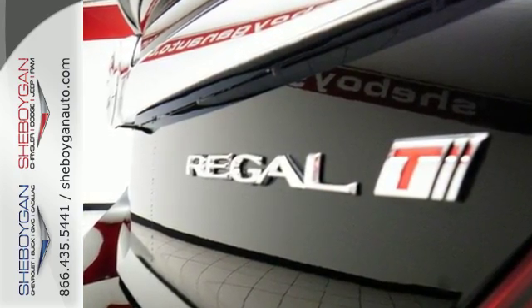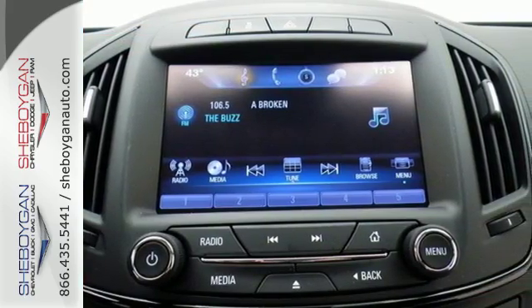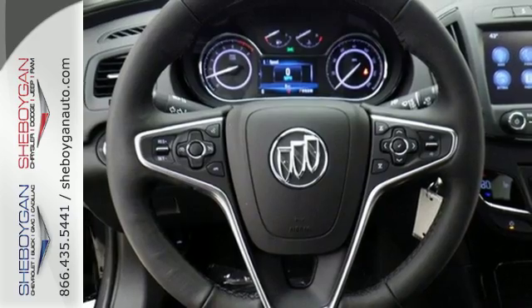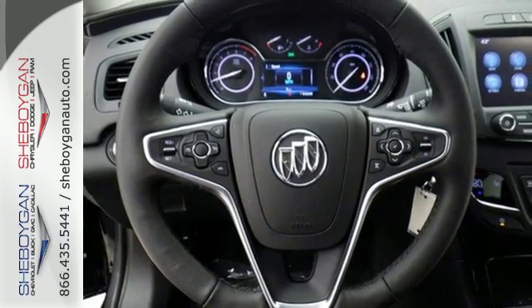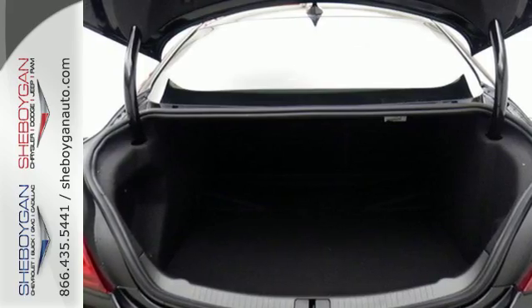Stay connected to the outside world with OnStar with 4G LTE and built-in Wi-Fi hotspot, and do it hands-free thanks to Buick IntelliLink. Dual zone climate control, StabiliTrak, and a rear vision camera make this Regal a smart choice.